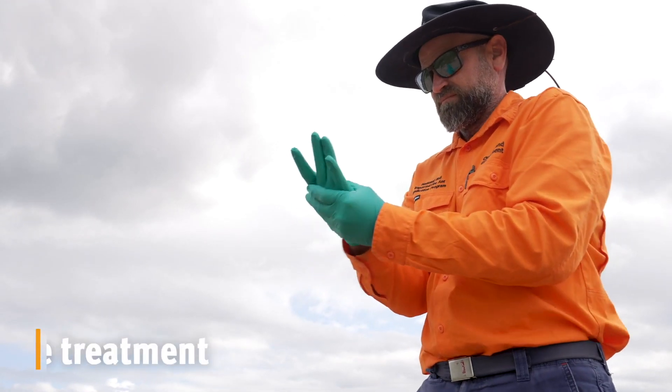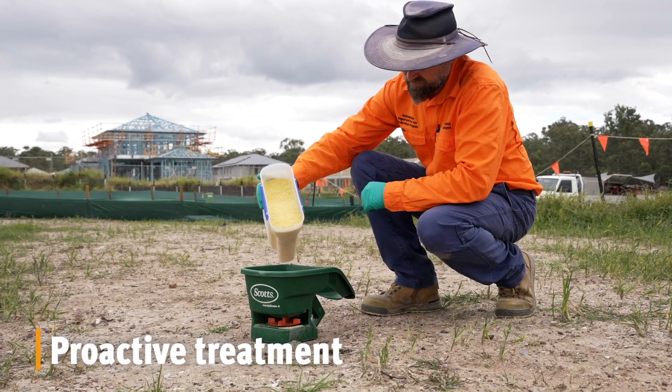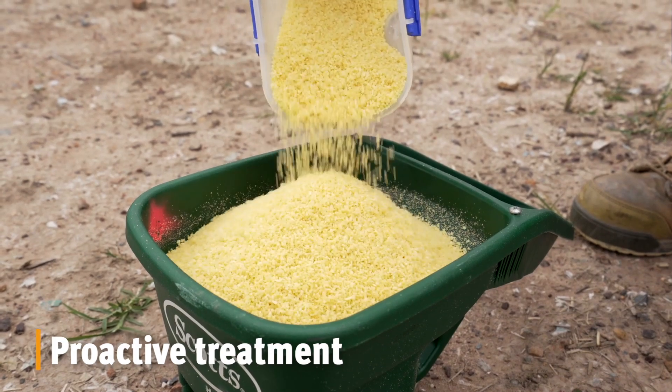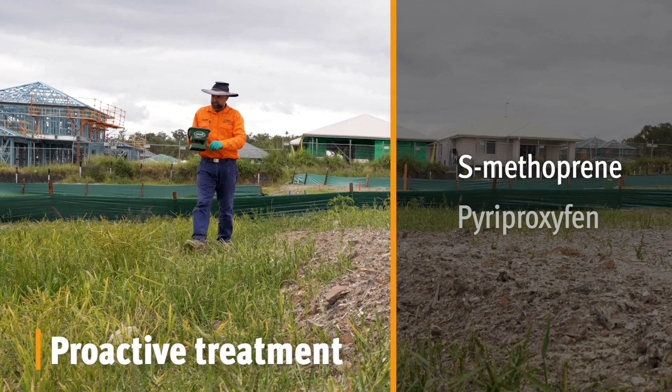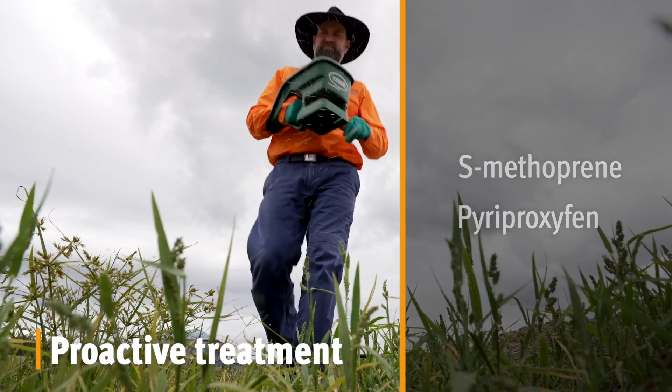The insect growth regulator, or IGR, is best used for proactive treatment for fire ants. It's made up of small pieces of corn grit soaked in soybean oil and the active ingredient, either S-Methoprene or Pyriproxyfen, commonly found in pet flea collars and used in mosquito control.